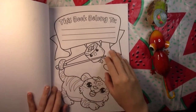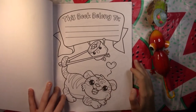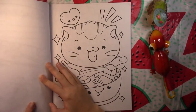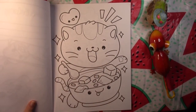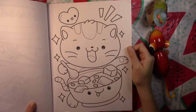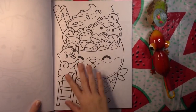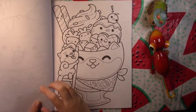We got our This Book Belongs To page. We got the tiger eating sushi — that's really cute. And we start out with a bowl of what looks like miso soup with tofu in it, and this cat is eating it. That's cute. I really like Colored Caramel's books because you get kind of a thick line art, but it's not too simple and not too complicated either.